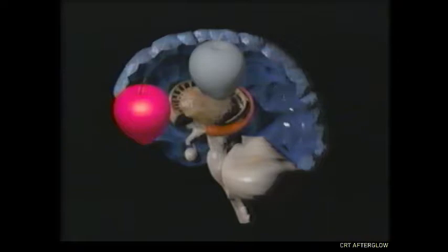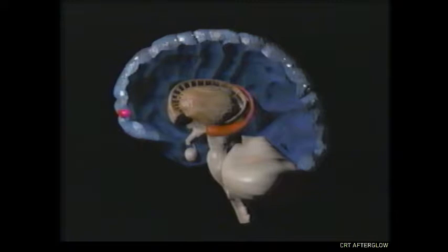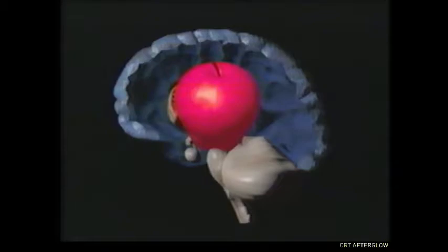Memories aren't stored intact. Instead, they're broken down into pieces and distributed throughout the cortex. The shape, color, and smell of an apple are categorized and filed away in different networks of neurons. The cortex is home to about two-thirds of all the brain cells, and the intricate circuits they create number in the trillions. Activating just a few of them can set off a chain of communication that brings back together all our vivid recollections of an apple.